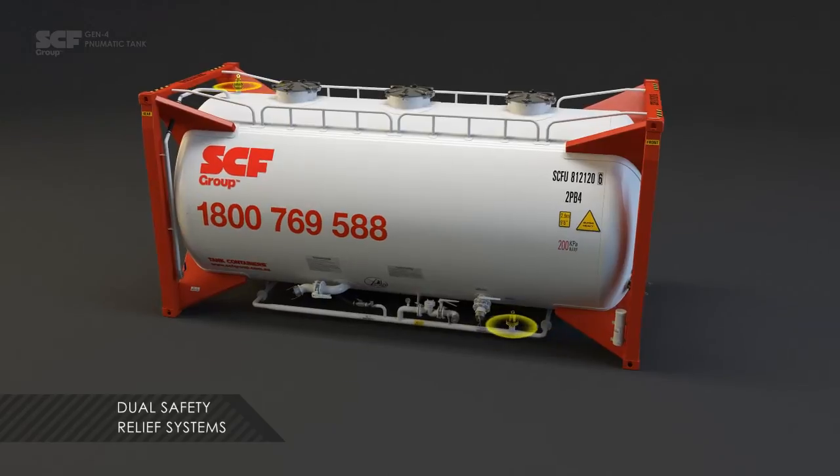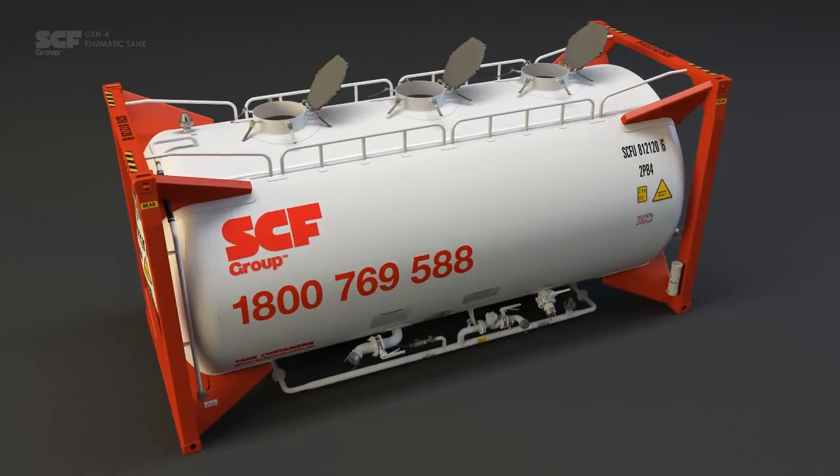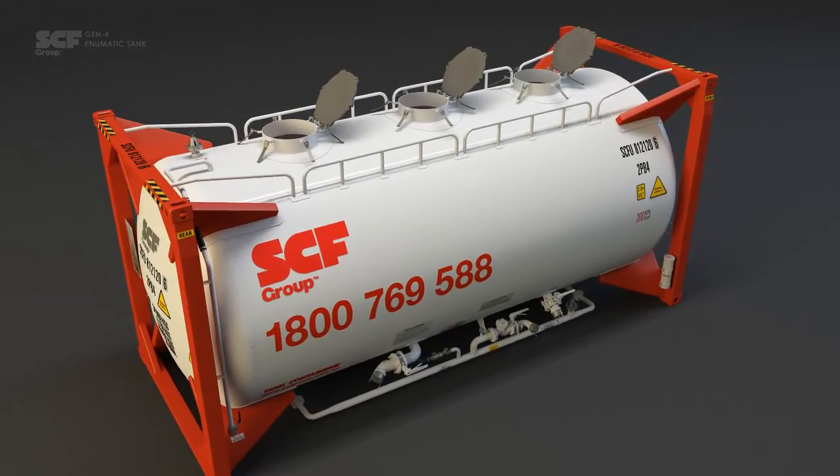The unit has dual safety relief systems on both the air inlet and tank barrel, along with three top-loading hatches allowing for standard gravity filling of the container.